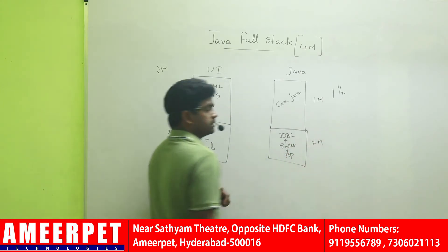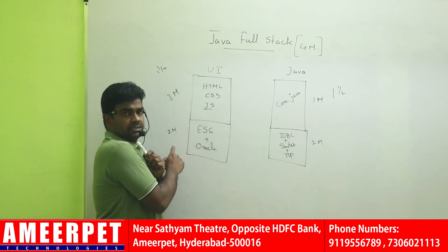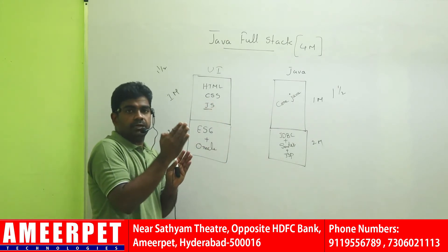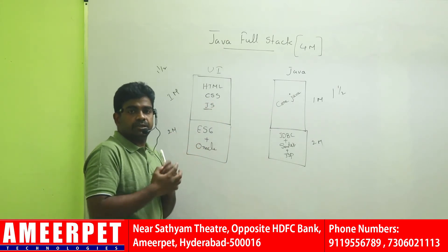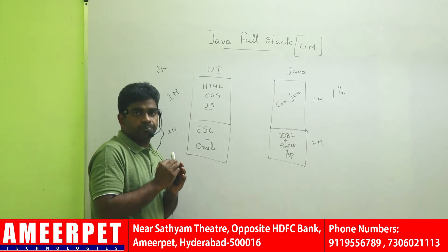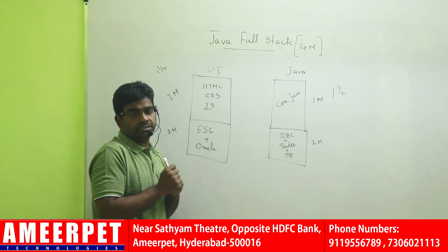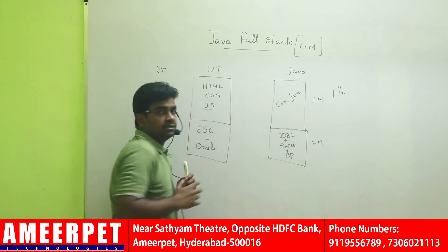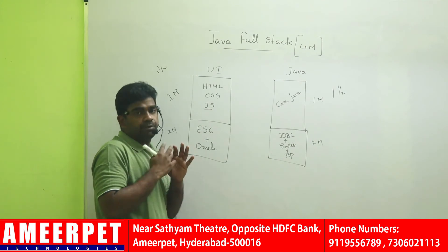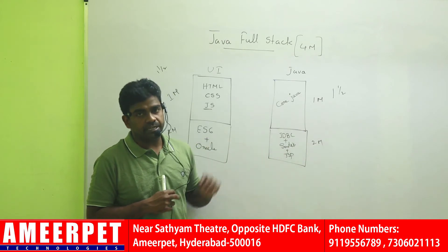That will take the second month. So in two months, in one class you will complete UI technologies plus database, and in the second class you will complete core and advanced — complete server-side programming. You can develop one complete web application and upload two resumes: one as a UI developer and one as a Java web developer — not a framework developer, just a web developer, since you can develop web applications with the knowledge of JSP.